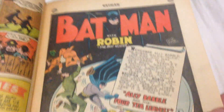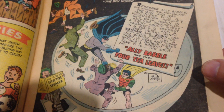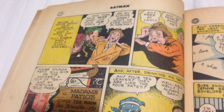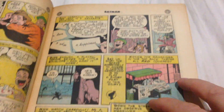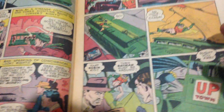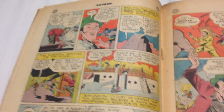All the little gag things. Another Batman and Robin story. Saw the purple and green, thought it was the Joker, but it doesn't look like it. Yeah, all these old DCs are just fantastic.